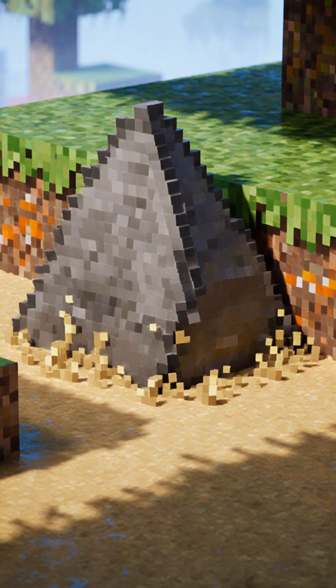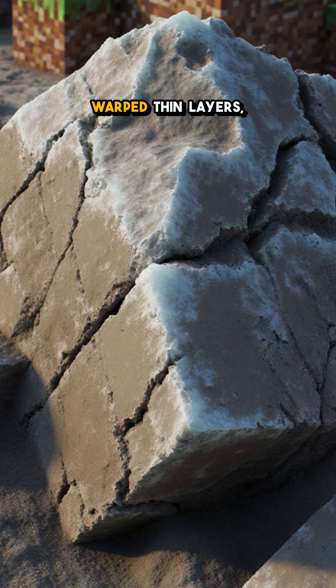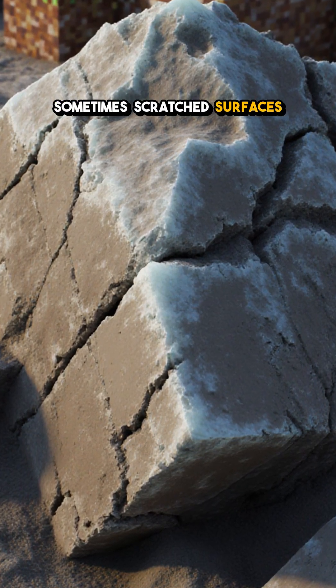Geologists read that crime scene today: an outsized clast in fine mud, warped thin layers, sometimes scratched surfaces that scream ice.